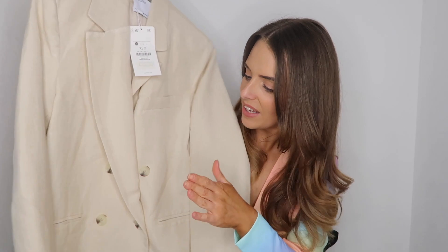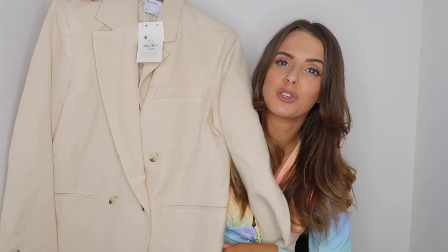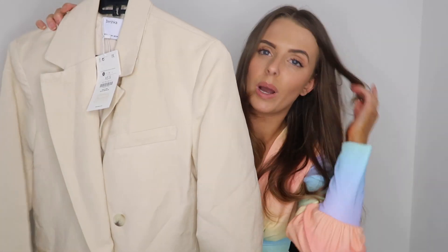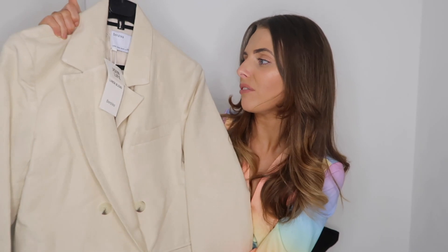Last but not least, I picked up this gorgeous beige linen blazer. These sorts of neutral colors are just a staple - they go with so much. I already have about two blazers in this color but I couldn't not pick this one up because the material is so lovely - a beautiful linen blend. It's a double-breasted one so you can wear it with all the buttons done or just leave it undone. It looks like it's going to be such a lovely fit. I got this in a size extra small.